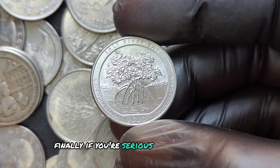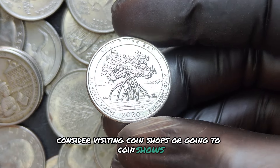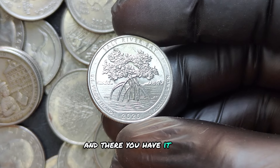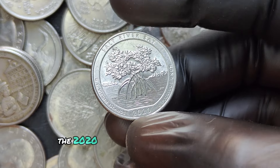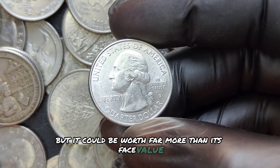Finally, if you're serious about collecting, consider visiting coin shops or going to coin shows. You never know what you might come across. The 2020 D quarter may seem like just another coin, but it could be worth far more than its face value.